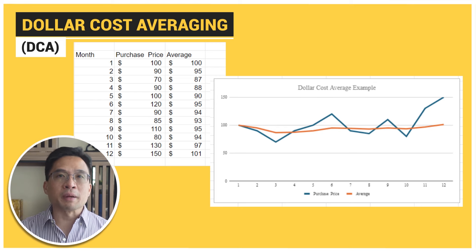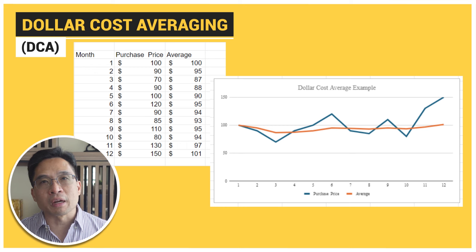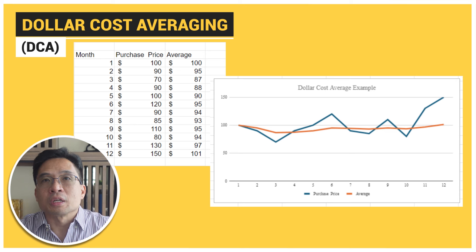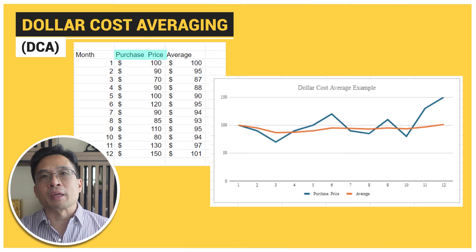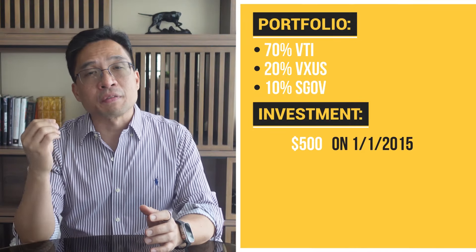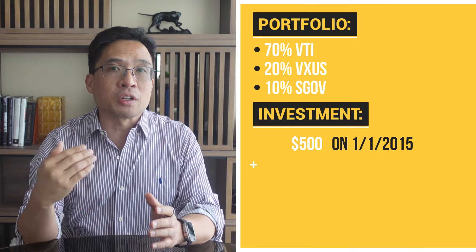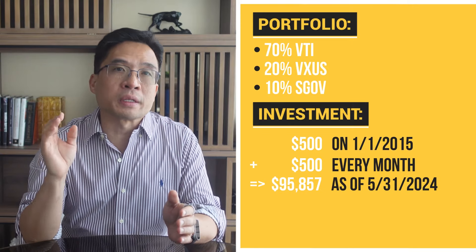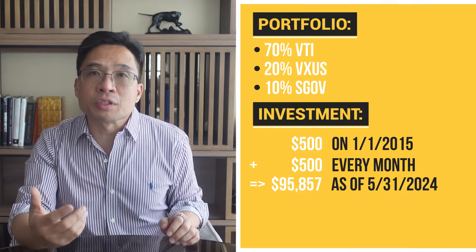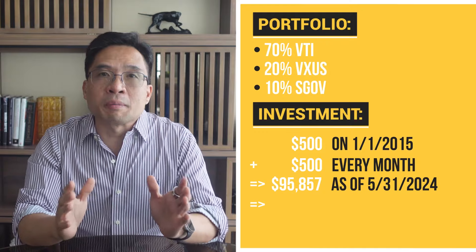Dollar cost averaging works like this: imagine you invest $500 every month. Some months the market might be up and other months it might be down, but over time you average out your purchase price, and this can protect you from making a large investment at a market peak. If you had started on January 1st, 2015, investing $500 in this portfolio and added $500 every month, you would now have a portfolio worth $95,857 as of May 31st, 2024. The average annual return for this portfolio over that period was around 9.67%. When I first started investing, this approach helped me stay disciplined and focused.